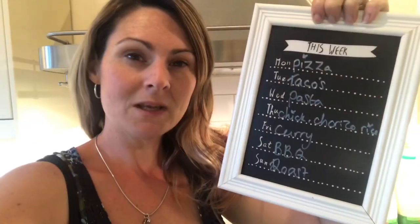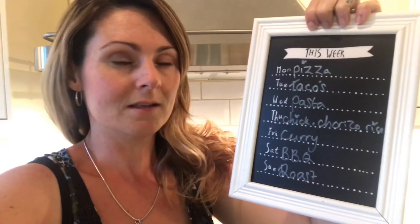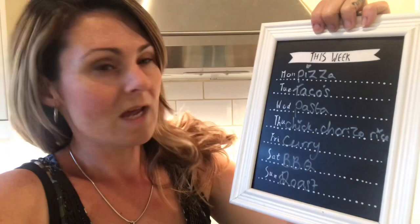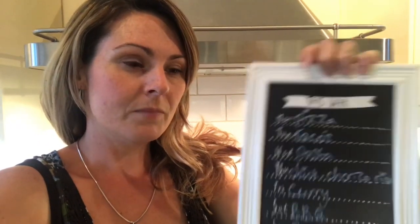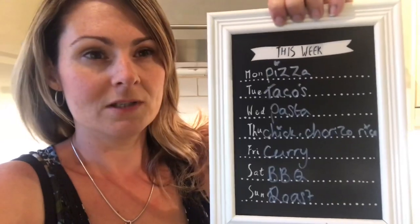Monday we have pizzas - we'll just have cheese and veggie pizzas and I'll make them homemade, so inexpensive to make. Tuesday we've got tacos. Wednesday pasta - I did want to do a pasta in a white sauce with a cheesy mascarpone base but they didn't have any in Aldi's. I may go out and get some cream and do it with that, or I might just do another type of pasta dish, but I want to get a pasta dish in there.